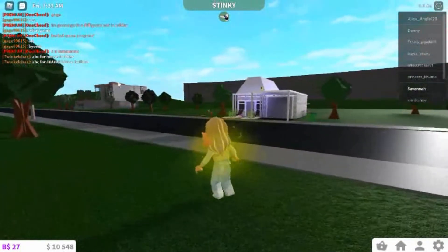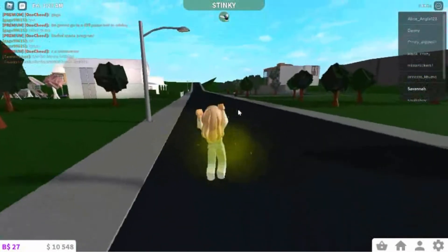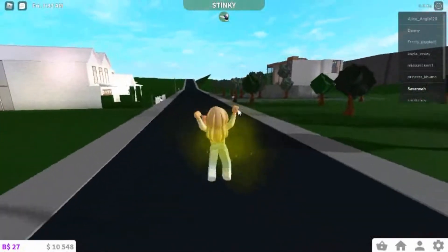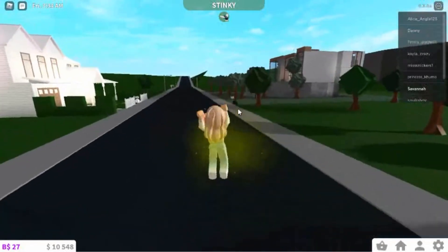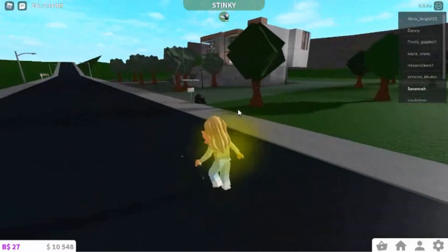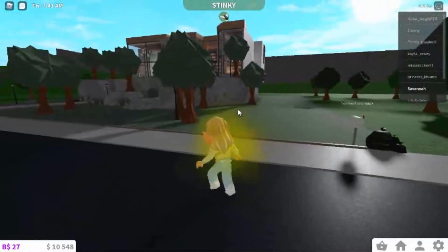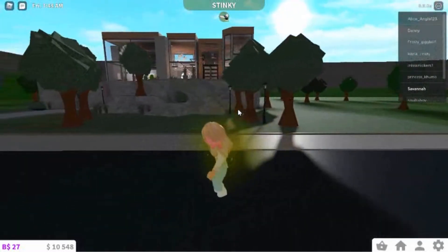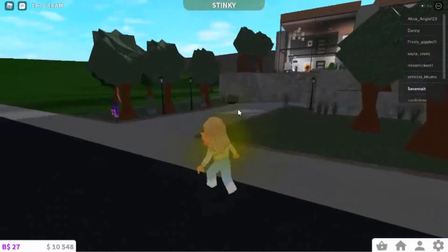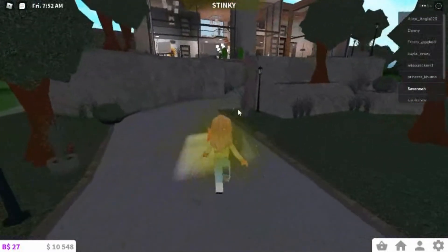That beautiful mansion over there just draws my eyes — I really want to go to it, so I'm going to quickly head over. Let's see what's there! I'm jumping and running as fast as I can. By the way, this other house is beautiful too — maybe I should check that one out. I love the front of this house.